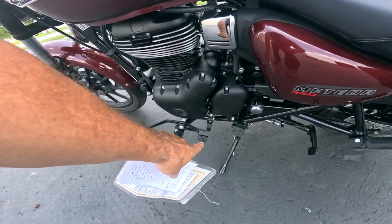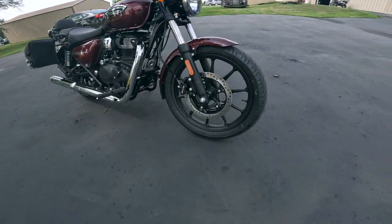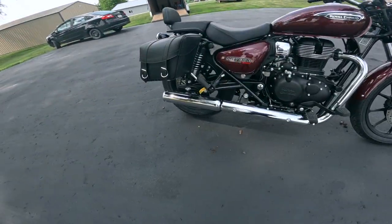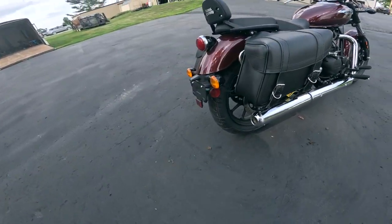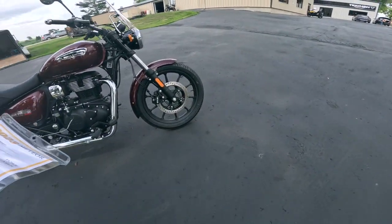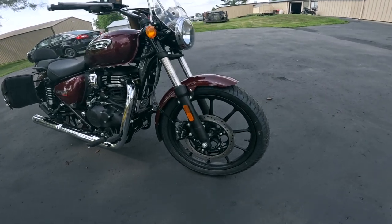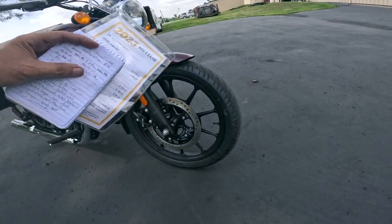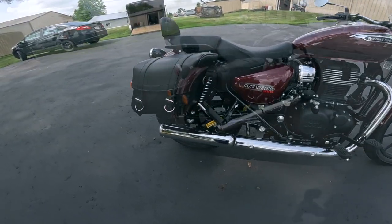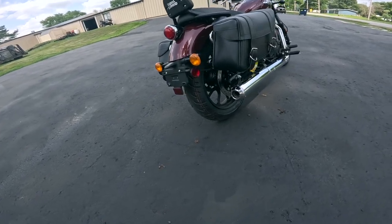You've got the forward controls with the heel shifter right here. The thing has a 300mm disc on the front with a two-piston Brembo — it's also anti-lock. The rear is a 270 with a single-pot Brembo. Front tire is a 100/90-19, and the rear is a 140/70-17. Check out the mags — that means they're tubeless tires too. The cast wheels are probably lighter and a little better.